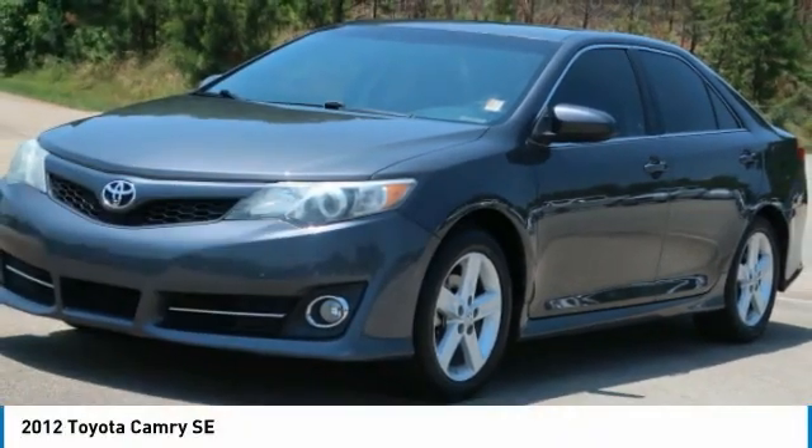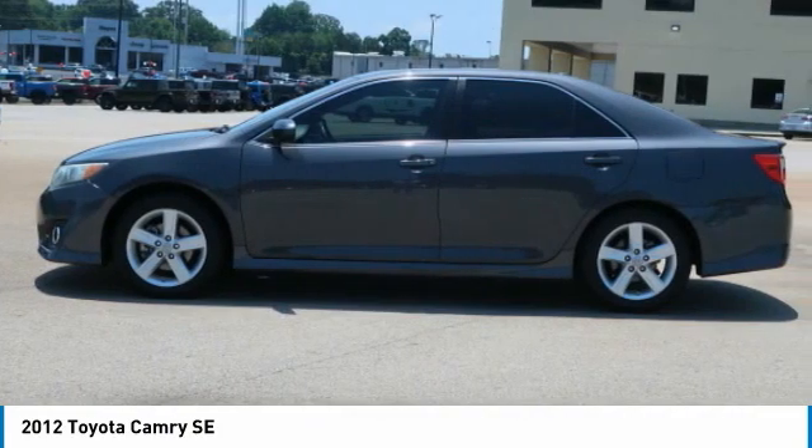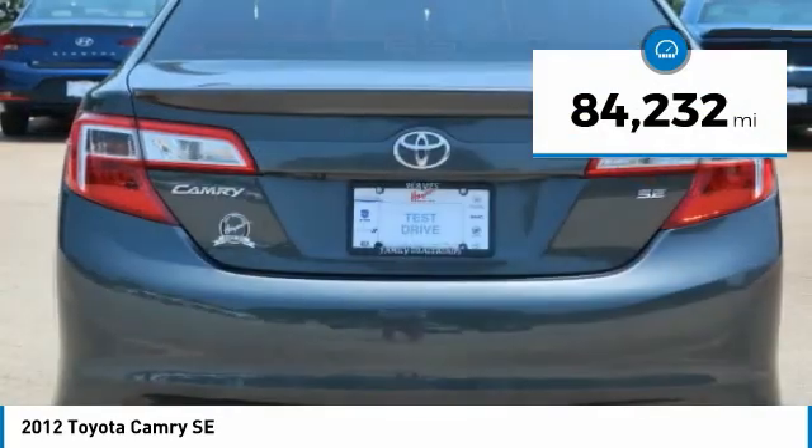Test drive 2012 Camry. Toyota Camry is an affordable midsize car — reliable and a great comfortable commuter car. This vehicle has less than 85,000 miles.